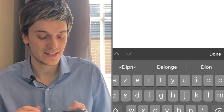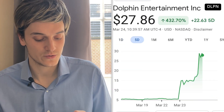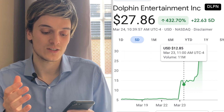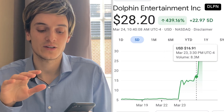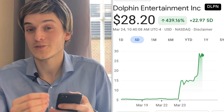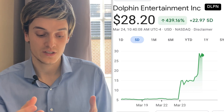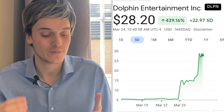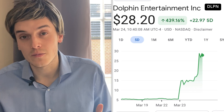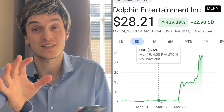DLPN is the next one after TKAT — it's up 51% today, it just popped at the opening of the market. Five days ago the stock was at about $5 a share, then it jumped all the way to $14, stabilized around $14, and today it went all the way up to $28-$30. This looks like TKAT-type growth. We saw TKAT had a thousand percent growth — seeing DLPN already up 439%, maybe this one can double again and go to $60 a share.